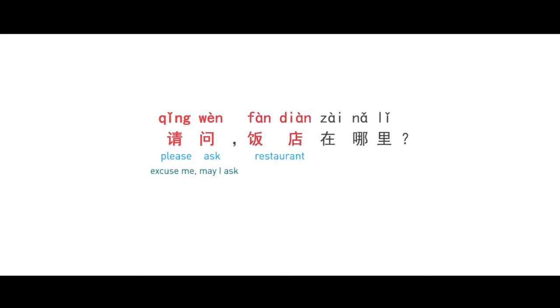饭店 means 'restaurant.' 在 means 'at.' 哪里 means 'where.' Together: 饭店在哪里? — Where is the restaurant? Repeat after me: 请问饭店在哪里? You can replace 饭店 with other places you want.